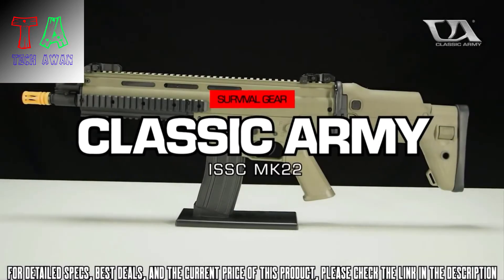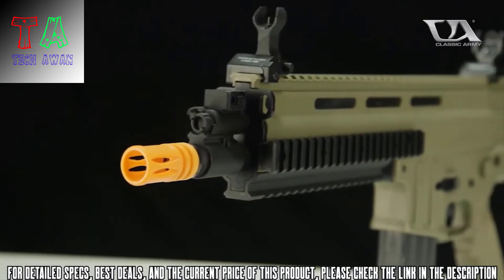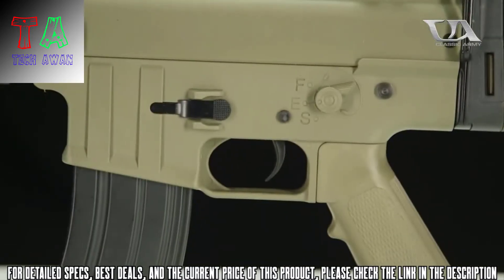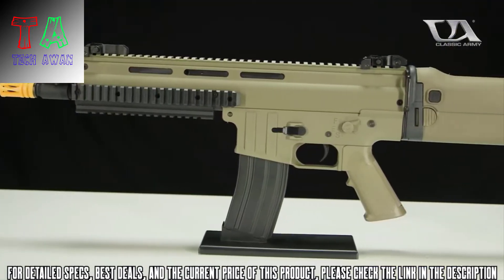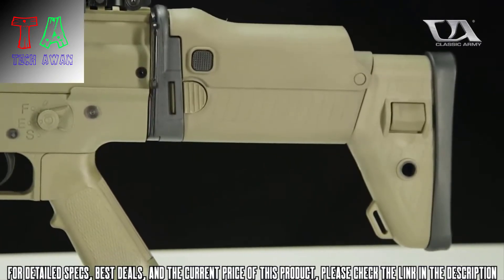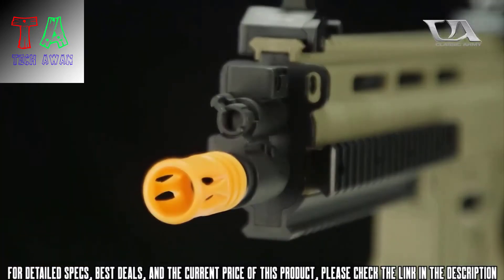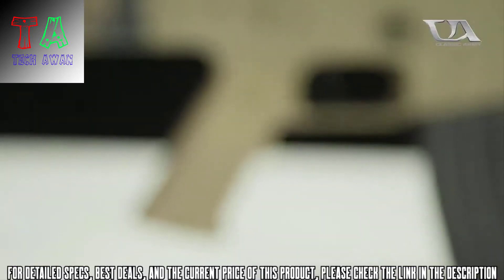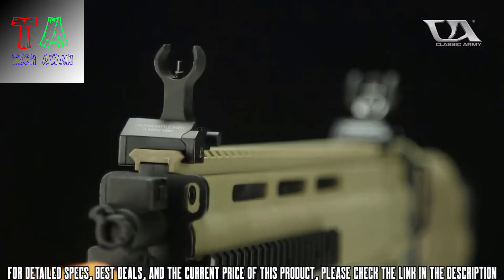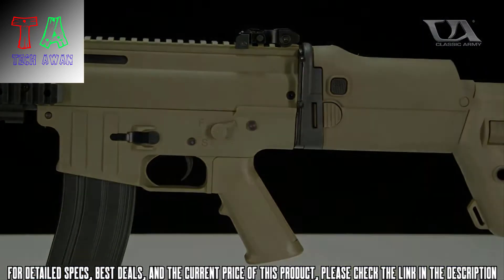Introducing the Classic Army ISSC Mark 22 CQC Carbine. This gun is an officially licensed airsoft version of the real steel ISSC Mark 22 rifle, and features a durable yet lightweight nylon fiber body and a folding stock, which is adjustable both in length and in cheek rest position, making it the perfect option for close quarters games and tight corners. A 300 round high cap magazine means you've got the ammo you need, and the Mark 22 will accept most other M4 AEG mags on the market, meaning you can still share magazines with your squad.